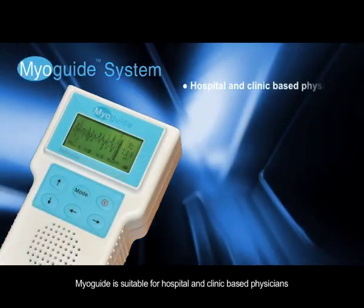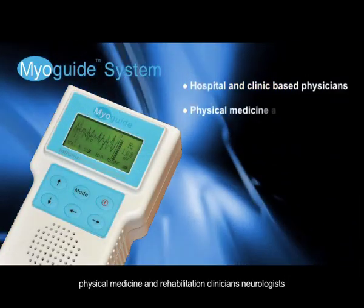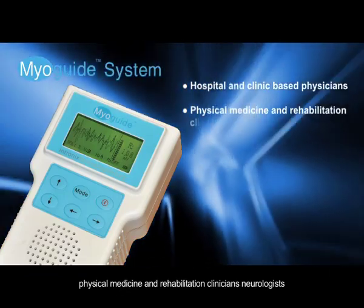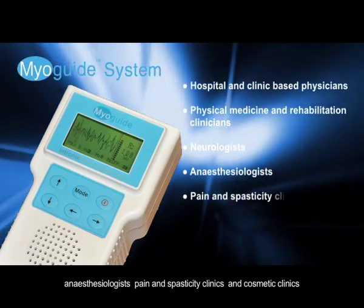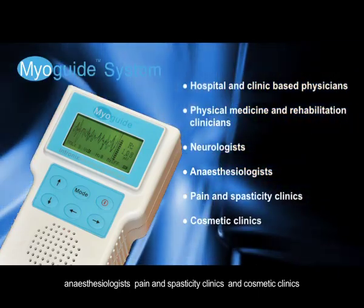MyoGuide is suitable for hospital and clinic-based physicians, physical medicine and rehabilitation clinicians, neurologists, anesthesiologists, pain and spasticity clinics, and cosmetic clinics.